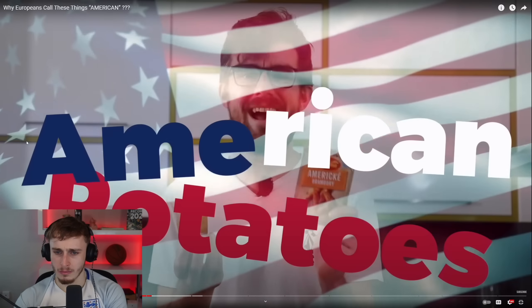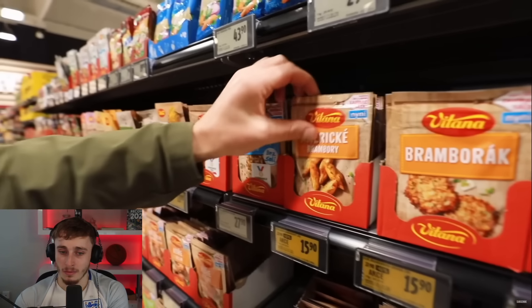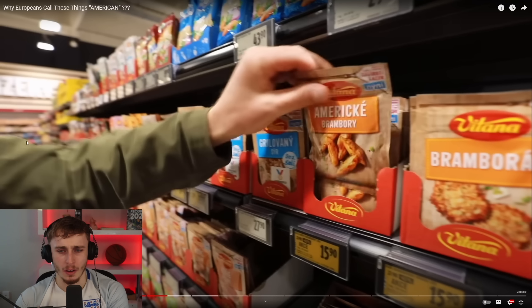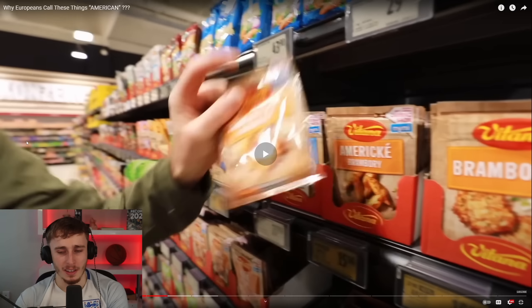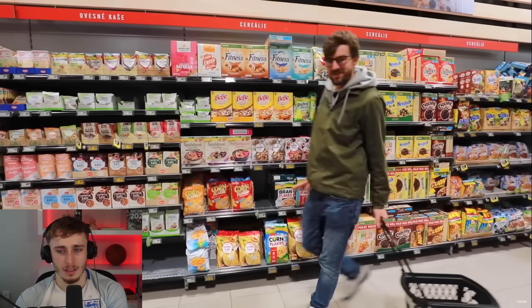Next: American potatoes. A regular potato versus 'American potatoes' — it turns out it's a spice blend used to season potatoes. You slice them and put them in the oven, making what Americans would call potato wedges, but in Czech they're called American potatoes. The reactor says he makes wedges a lot but has never called them American potatoes, suggesting this might be more of a Central/Eastern European thing.